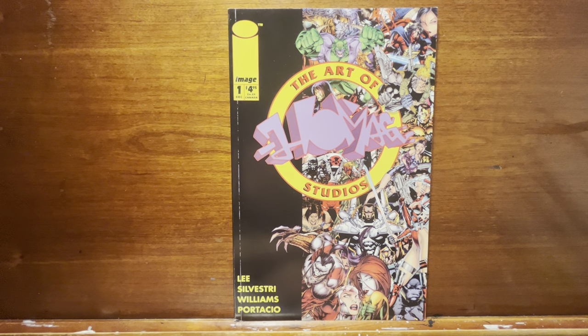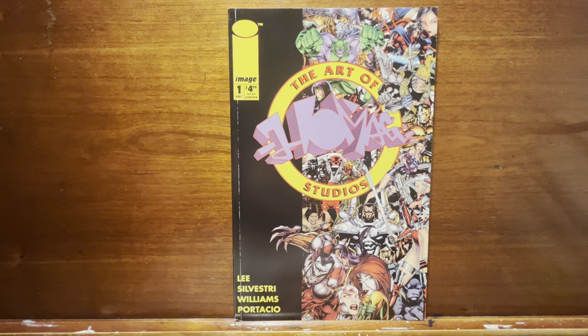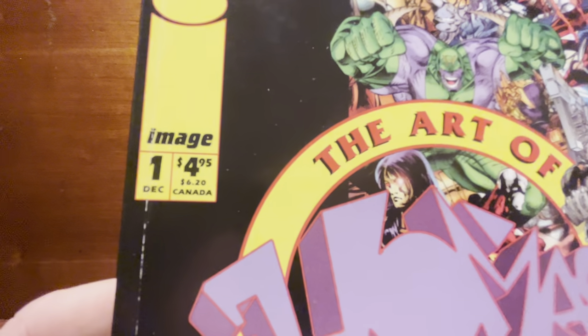Hey everybody, got a weird little one here that I wonder how many of you picked up back in the day or even remember — The Art of Homage Studios. I remember seeing this, I'm like, oh my gosh, because I liked to draw comics even back then. I knew that's what I wanted to do, and a book that was just the art of these guys? Hell yeah, I gotta have that. I don't think it was worth the $5 price tag, but what the hell do I know?